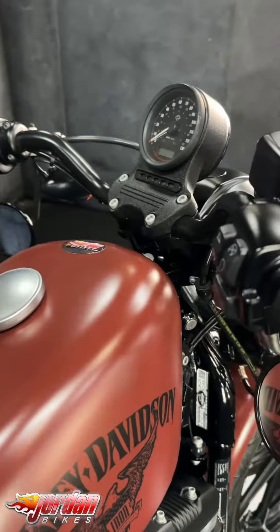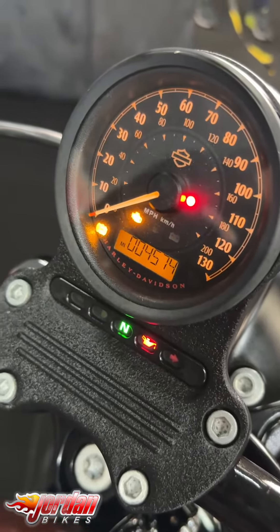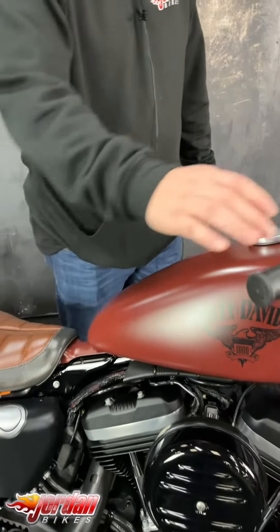They come with a keyless ignition as well, so as long as you're near the bike you can just flick it into life. This one is also the ABS model, but a really rare colour scheme that goes really nicely with that seat as well.